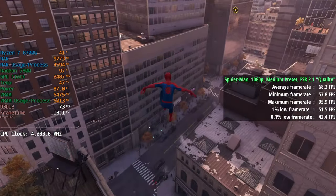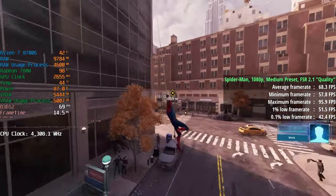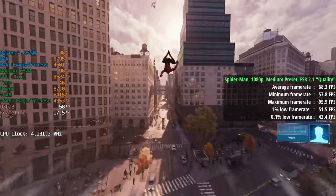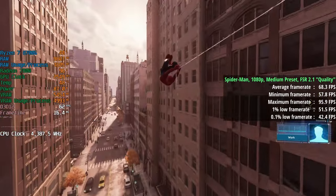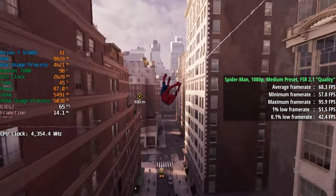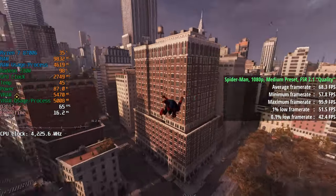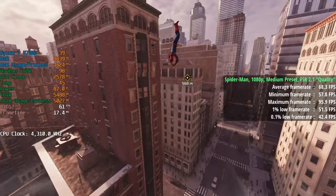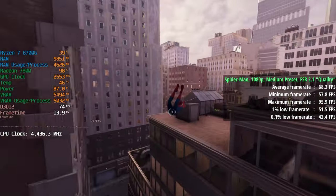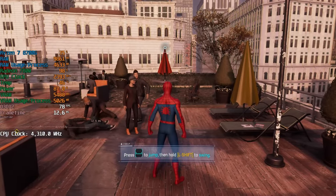Spider-Man is up next with the medium preset and FSR 2.1 set to quality mode. We probably could have chosen very low or low and got higher frame rates without FSR, but the medium preset felt like a nice place to be. With FSR 2.1 at quality, you can't notice much of a difference in resolution. We got 68 FPS with a 1% low of 52 and a 0.1% low of 42. The strong CPU aspect of the 8700G does prevent dips and drops in the majority of titles.